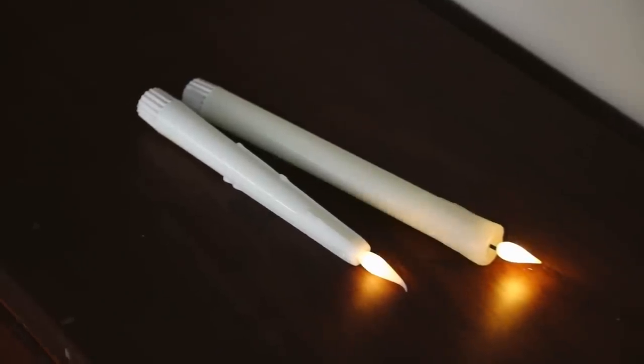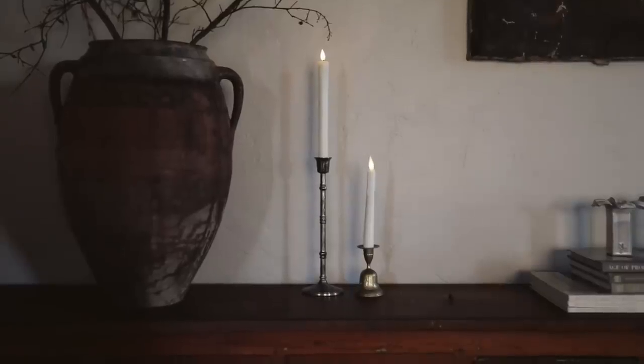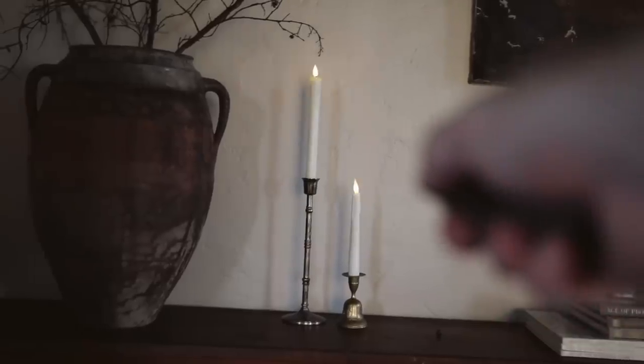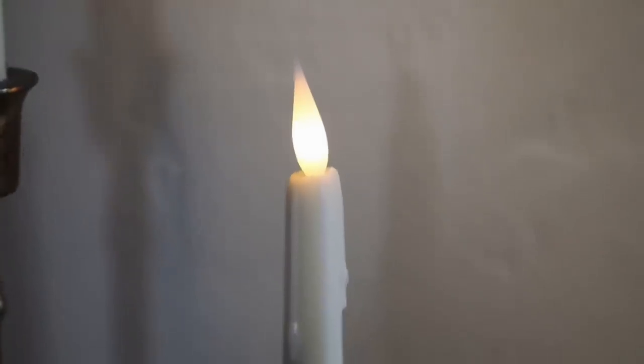These battery-operated taper candles are really fun — I'd been eyeing them for a while. They all work off one remote, and I ordered two different options from the same company on Amazon. I like mixing them, because if you have all the same height and look it looks battery-operated. Different heights and styles look much more natural. These candles are dipped in real wax and have real wax melting down the side — they actually look very convincing.